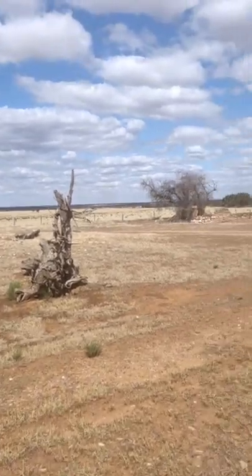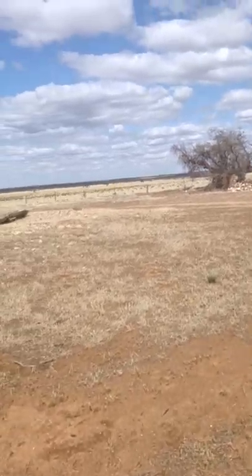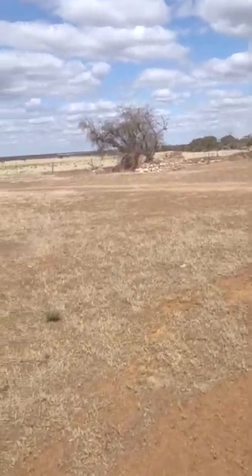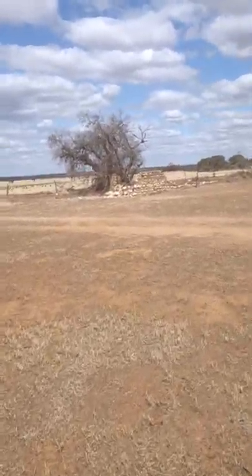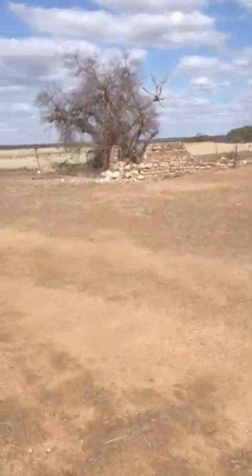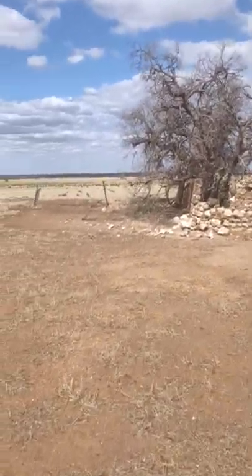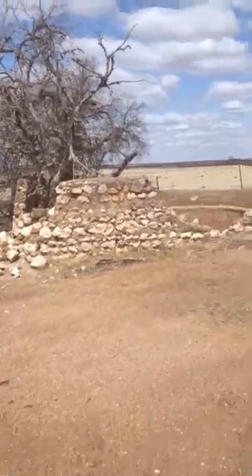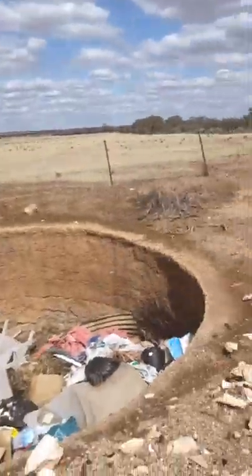Over here you've got maybe a water tank, or where they kept their horses. It's very dry. That's a hole in the ground — yeah, so it would have been a water tank. With a lot of furniture in it. Two water tanks.